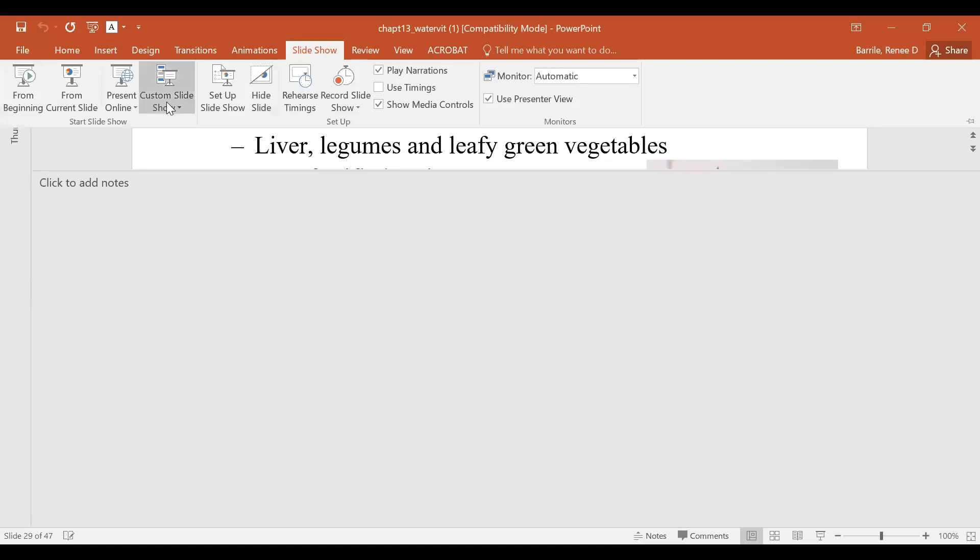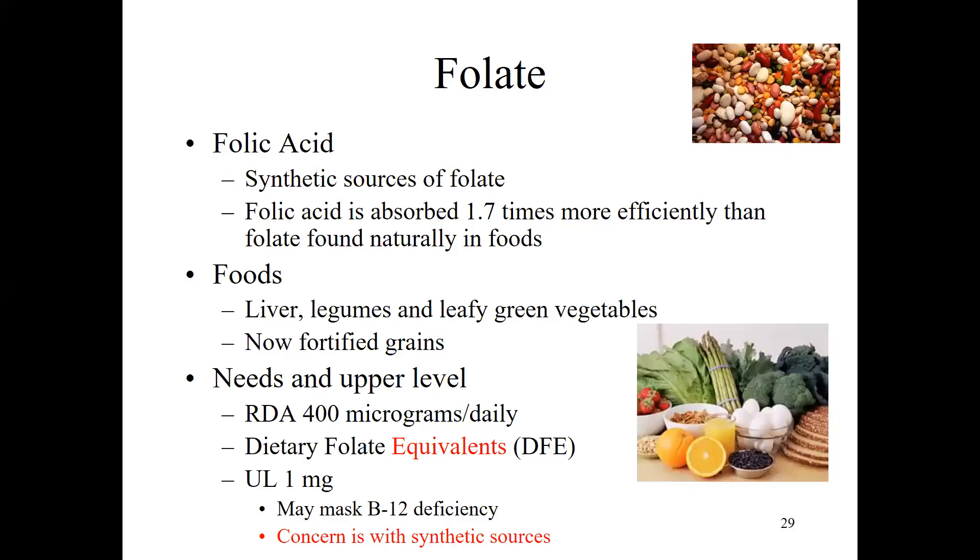Welcome back to part two of the water-soluble vitamins. We're going to start with folate and go through until the end of all the water-soluble vitamins. Let's get started.